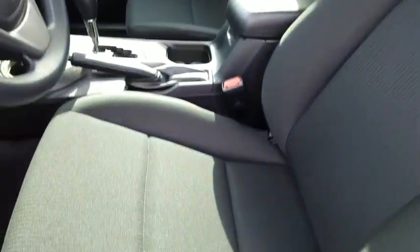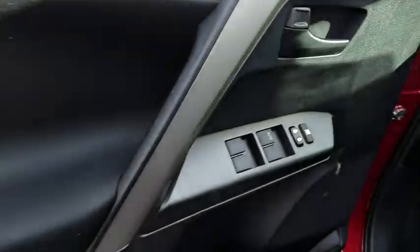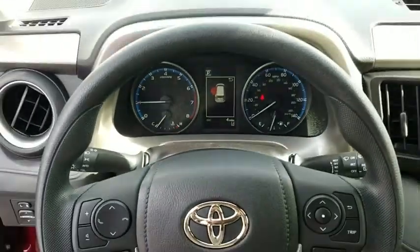Here are some of this vehicle's great options: traction control, dual airbags, power steering, four-wheel disc brakes, power windows, rear window defroster, trip computer, CD player, electronic stability control, and brake assist.